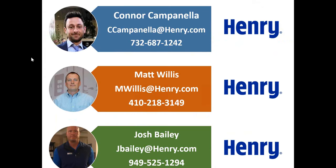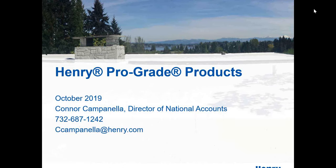Without further ado, I'm going to kick it over to our three presenters today and ask them each to introduce themselves and talk about what they do at Henry. It's going to be fast and furious as far as the slides go, but you will get a copy of everything you see today and some additional slides as well. Connor, the floor is yours.